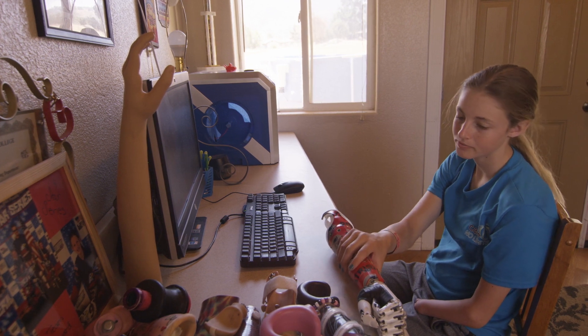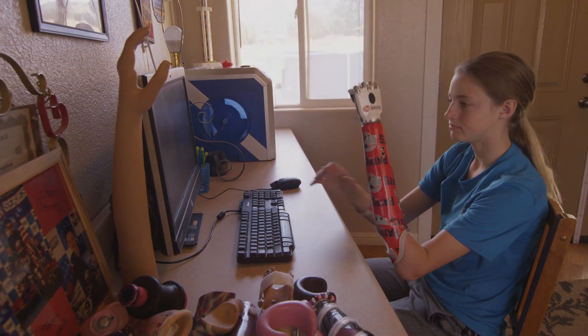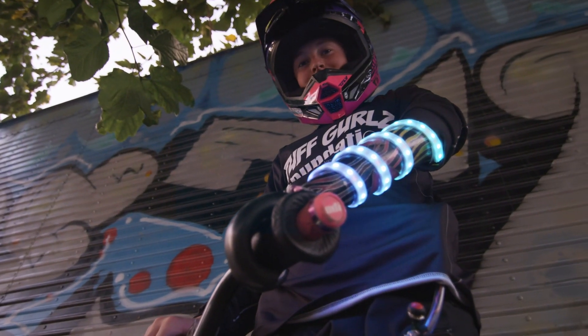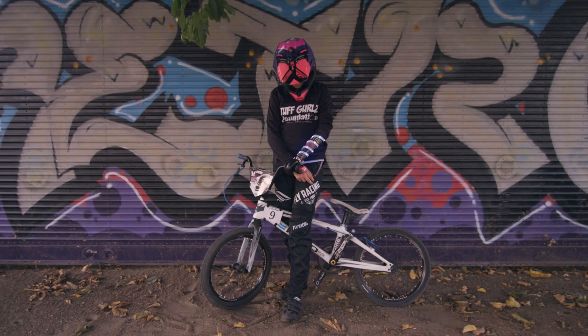I think I would design something that clips into my handlebar and also clips into my arm so it's just one piece — it sounds like something I need to work on. My name is Sydney Howard. I race BMX and I'm 15 years old.